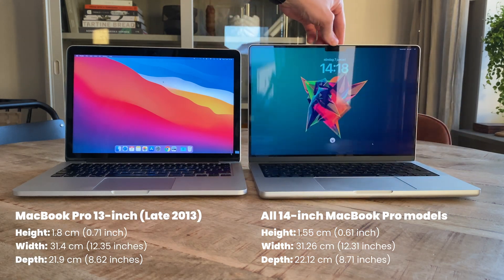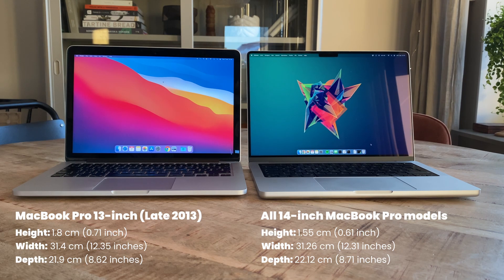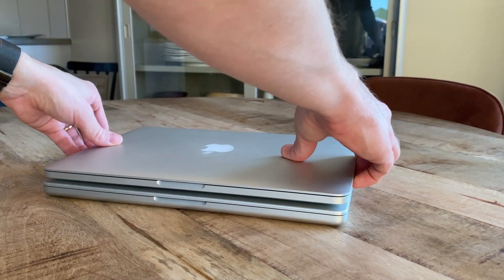Subjectively, both laptops are extremely similar in size, even though the actual screen size is an inch bigger on the M2 Pro — something that is made possible with the smaller bezels on the newer model.